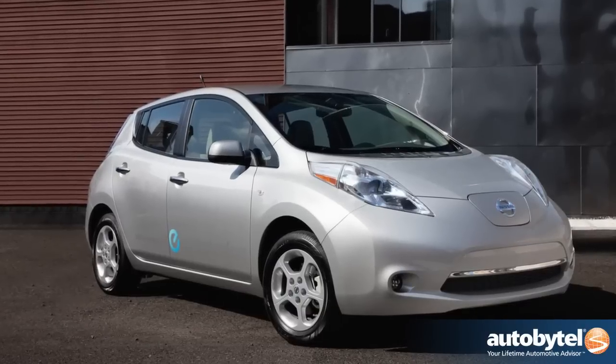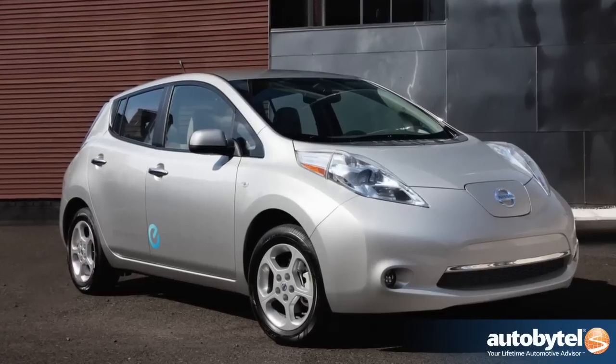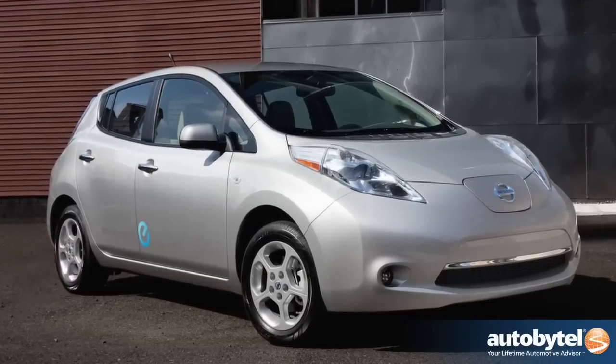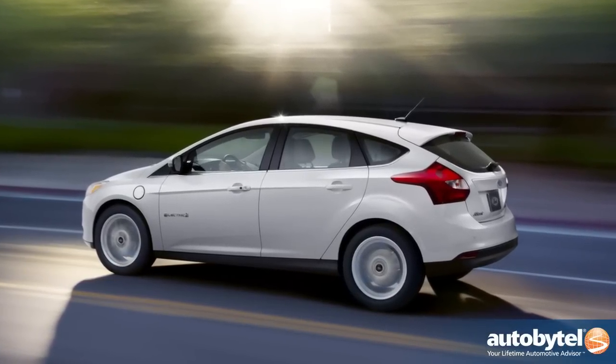This is right on par with a Nissan Leaf, and if you want the Nissan Leaf, you're going to have to be ready for a little bit more controversial styling. This looks less futuristic — this is a real car, it just happens to be powered by electricity.